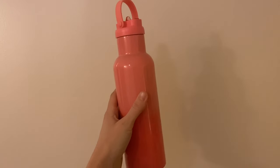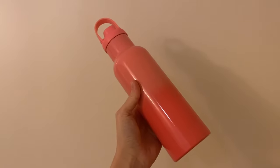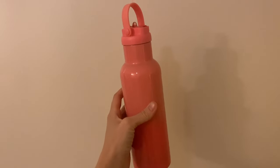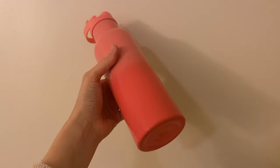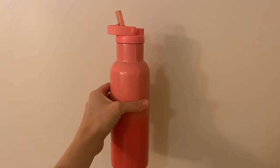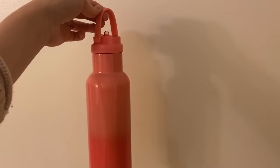At that same yard sale where my friend sold me the bag, she also sold me a water bottle. I'm always looking for water bottles for the kids, and it's nice to know where they're coming from. This was her daughter's and she didn't really use it anymore, so we brought it home and cleaned it up well. It's one of the bigger ones we've gotten, so it holds a large amount and we don't have to refill it as often. I believe it was also about a dollar.